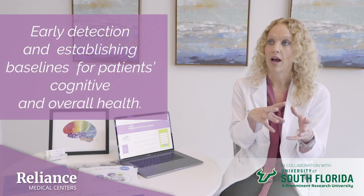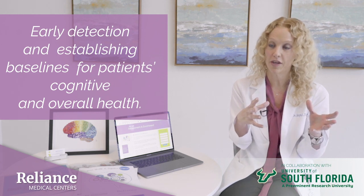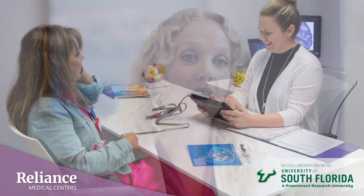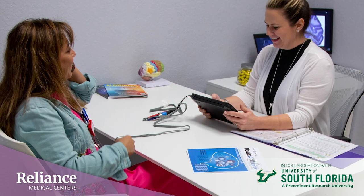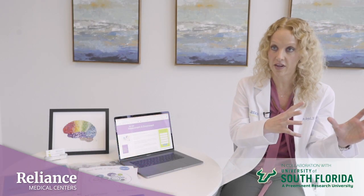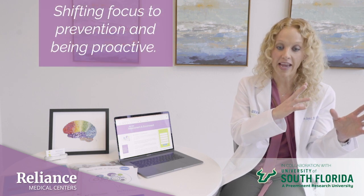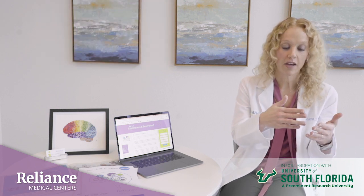Early detection and establishing baselines for patients of their cognitive and overall health. Our brain health assessment at Reliance Medical Centers is a multi-component, broad, basic snapshot of our patients' overall health. A unique element of Reliance's brain health and cognition program is shifting our focus to prevention and being proactive, and allowing for the thorough testing of cognition.